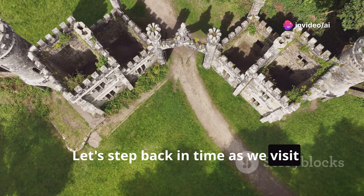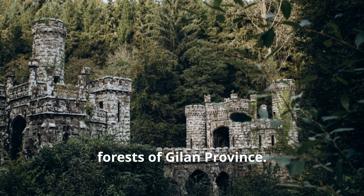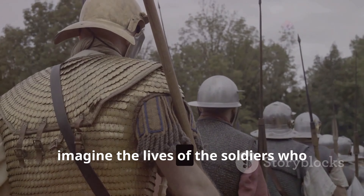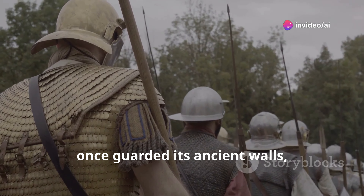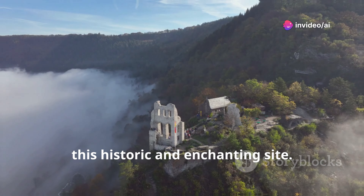Let's step back in time as we visit Rudkhan Castle, a medieval castle nestled in the lush forests of Gilan Province. We'll explore the castle's courtyards, imagine the lives of the soldiers who once guarded its ancient walls, and soak up the mystical atmosphere of this historic and enchanting site.